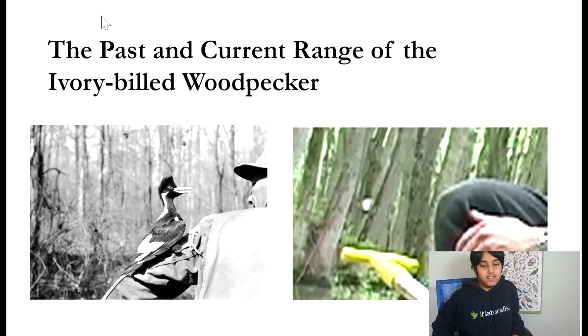This is the start of my weekly series of informational videos on the Ivory-billed woodpecker. This week's video will be about the past and current range of the Ivory-billed.